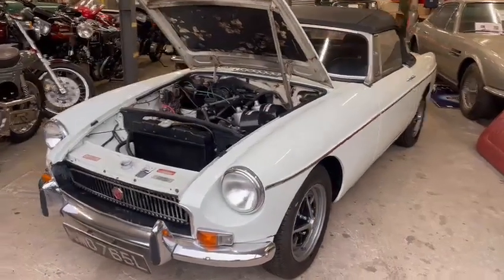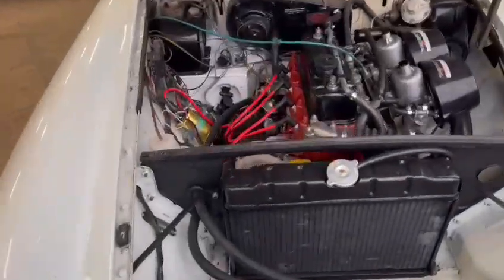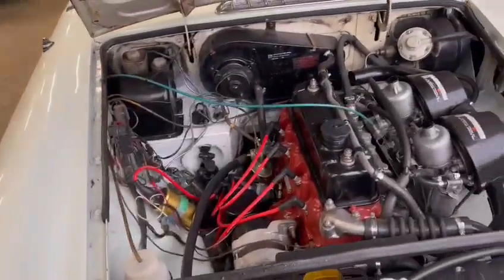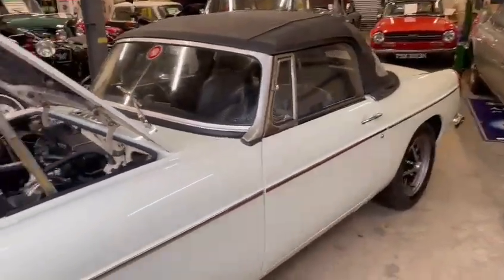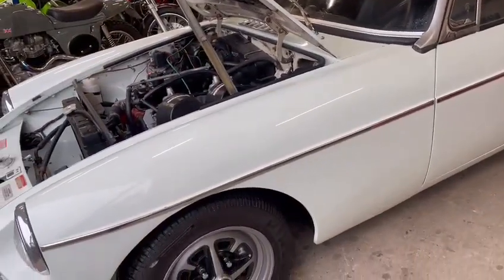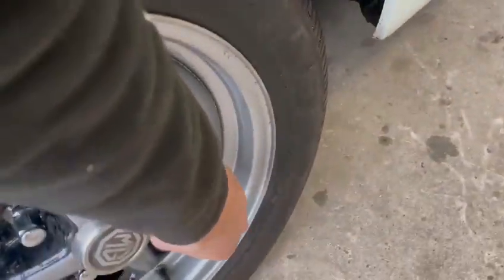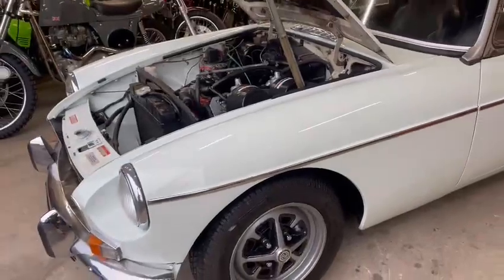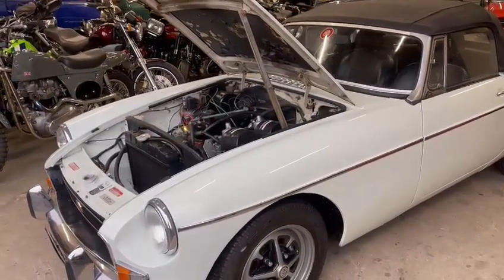Right guys, MGB in for our next auction — just arrived, Paul picked it up earlier. Doesn't seem to run too bad, just drove it up here, but there is a knocking. I thought it was a prop shaft at first, but driving it up here it sounded like a wheel loose. Yeah, wheel's loose — that's what the knocking most likely is. I'll have to tighten that up. I just drove it up and there was a hell of a knocking, so yeah, that front wheel wants tightening up.